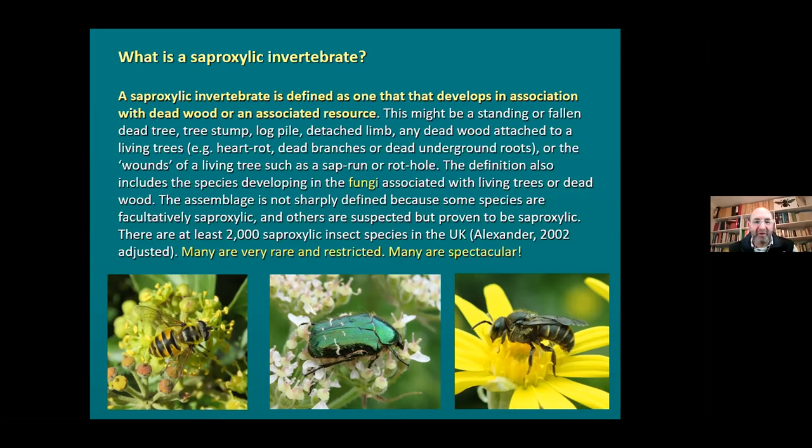The fauna is not very sharply defined because some species can use deadwood facultatively. Think about the bees and wasps that use bee hotels - most can use deadwood but also any woodwork with holes in, and sometimes even a cliff face. Others are very, very specialised. We know there's at least 2,000 species of saproxylic insects in the UK, from a report that Keith Alexander did. Many are very rare and restricted. Some are absolutely spectacular, like that rose chafer - you can't miss that.